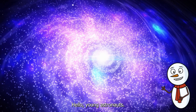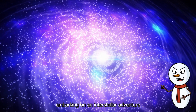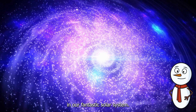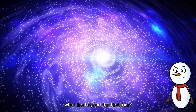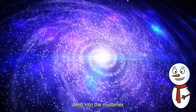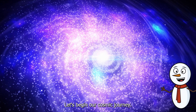Hello, Young Astronauts! Today we're embarking on an interstellar adventure to explore the last five planets in our fantastic solar system. Ever wondered what lies beyond the first four? Well, get ready because in just five minutes we're going to dive deep into the mysteries of these outer planets. Let's begin our cosmic journey.